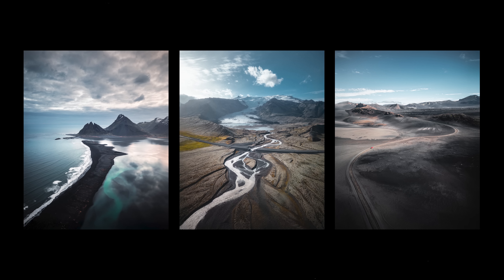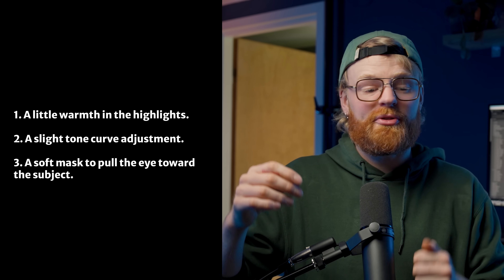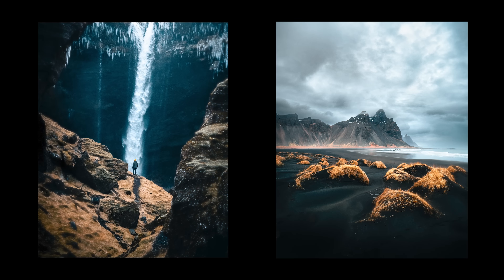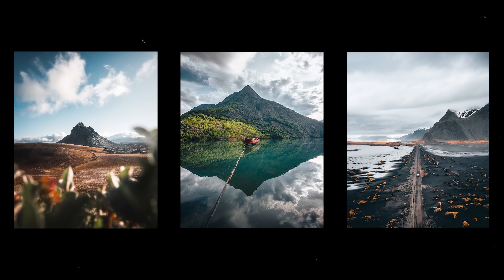I aim for much smaller, more intentional tweaks — a little warmth in the highlights, slight tone adjustments, soft masks to pull the viewer's eyes toward the subject. Basically, you don't need to prove anything in your edits. You just need to support the photo and not overpower it. When you get that balance right, it just feels good.